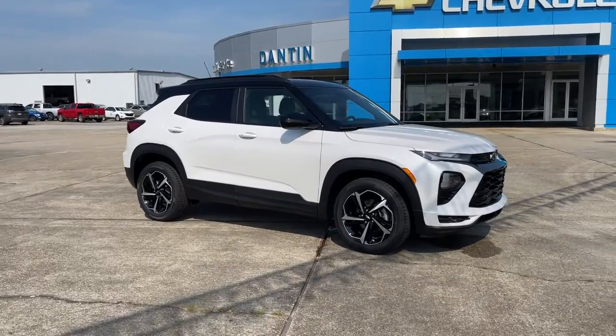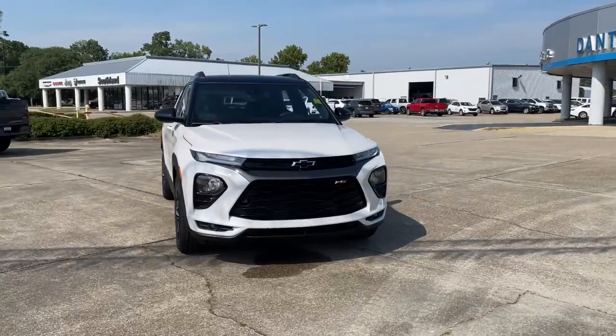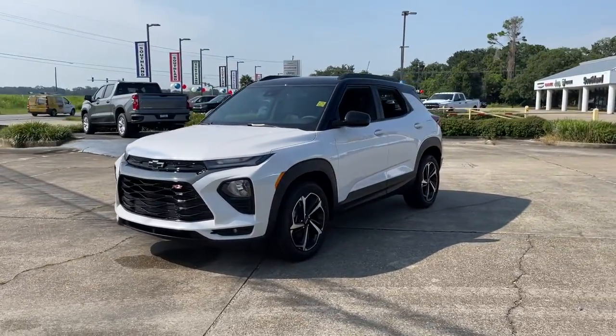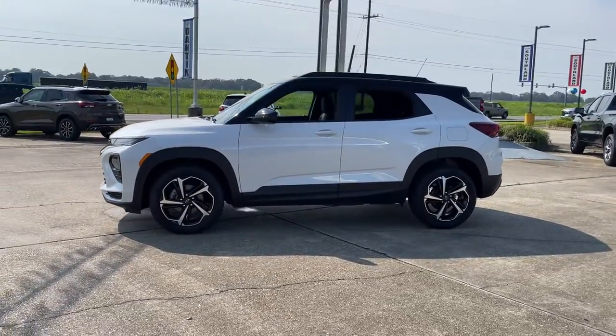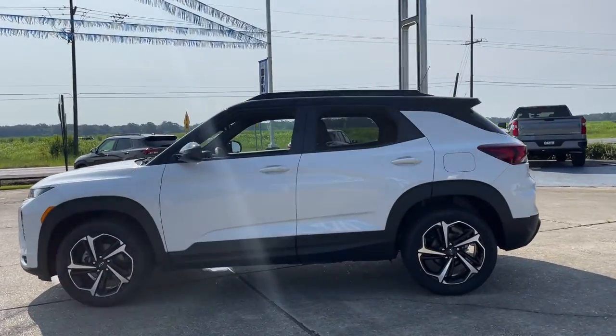You'll have love at first sight with the 2021 Chevrolet Trailblazer. You deserve a ride that was designed with your needs in mind. The time is right to take advantage of the technology, performance, and creature comforts this vehicle has to offer. The following are some of this vehicle's highlighted options.